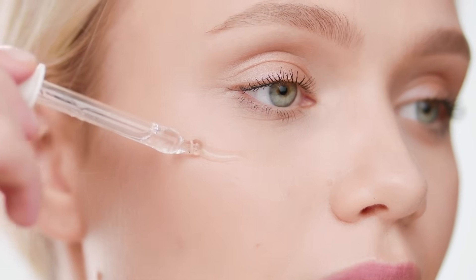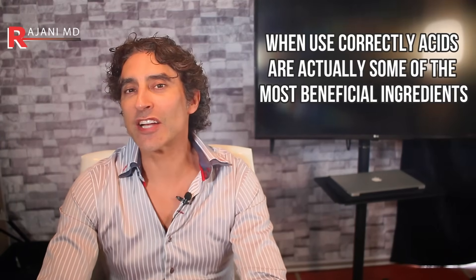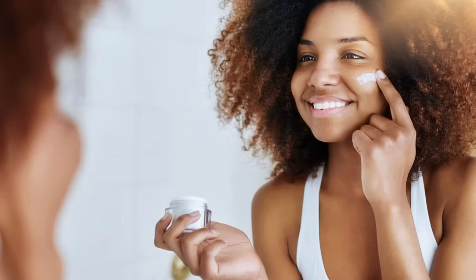Acids in skincare. Thanks for joining me today. This is an extremely important video, because when used correctly, acids are actually some of the most beneficial ingredients available in skincare period. It's why you should watch this video, and I know many of you are skincare junkies — you're already on them — so this'll be a great review.